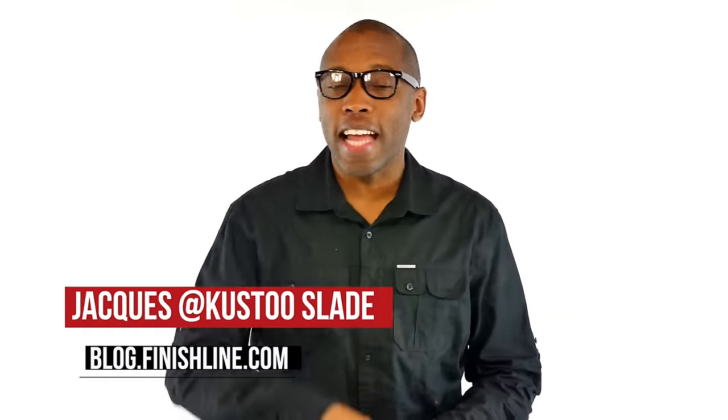Yo yo yo, not a lot dropping this week, so let's make this a quick one. I am Jacques Slade, and this is the Heat Check.